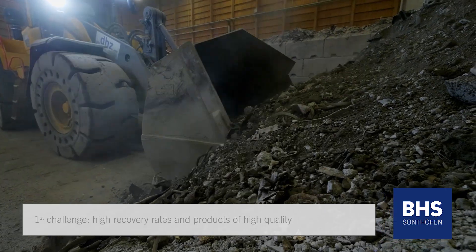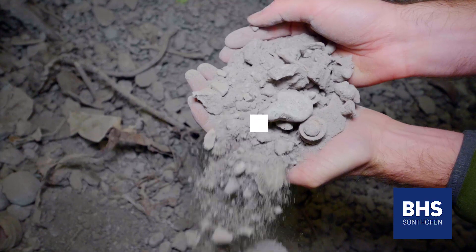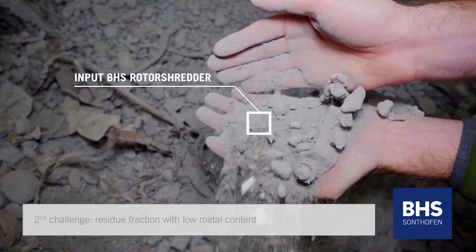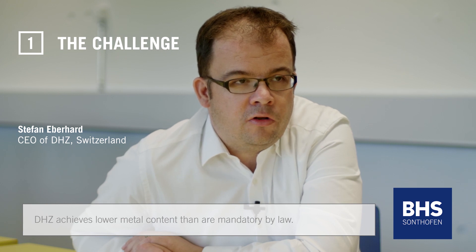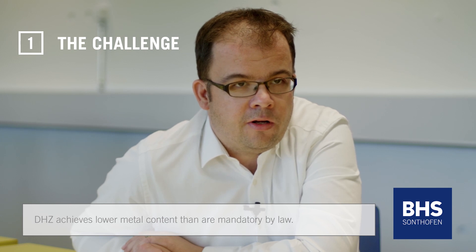There are several challenges. One challenge is that you have high recovery rates, that you have products with high quality, and at the same time it's very important that the residue fraction has a very low metal content. We will achieve a much lower metal content than is mandatory by law.